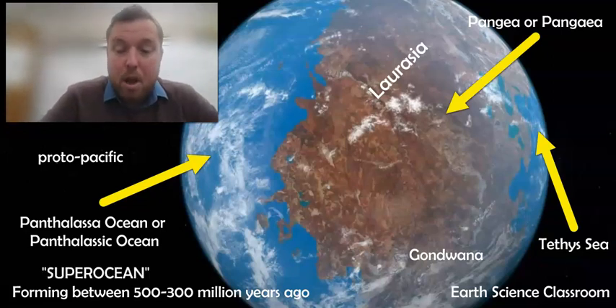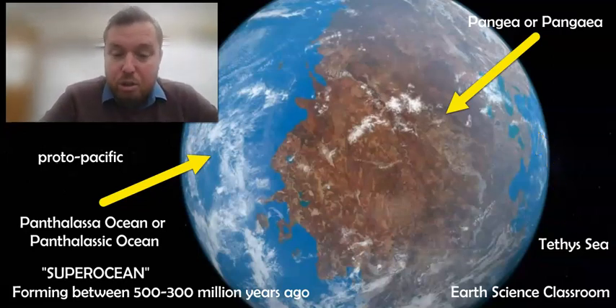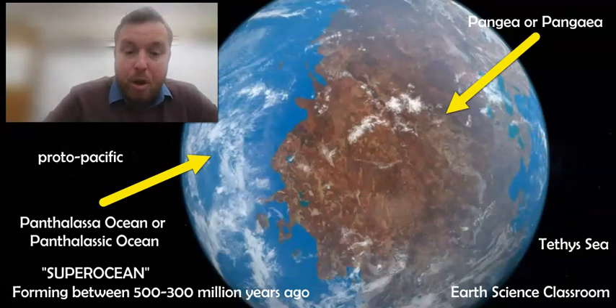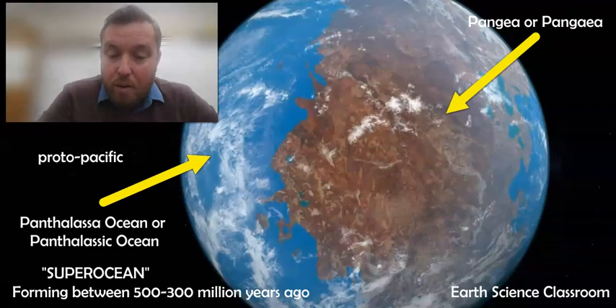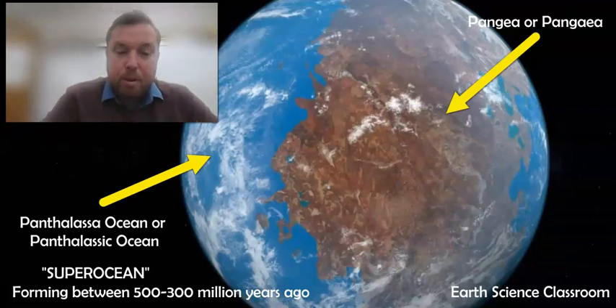Panthalassa is one of many super oceans, but the most recent super ocean in Earth's history. There was a super ocean around the ancient super continent of Rodinia about 1.3 billion years ago, but Panthalassa is the most recent one and shows you how the oceans change and move based on the position of the continents. This massive ocean would have been teeming with life, just like on land with the age of dinosaurs, and the Panthalassa ocean would be full of large prehistoric animals itself.